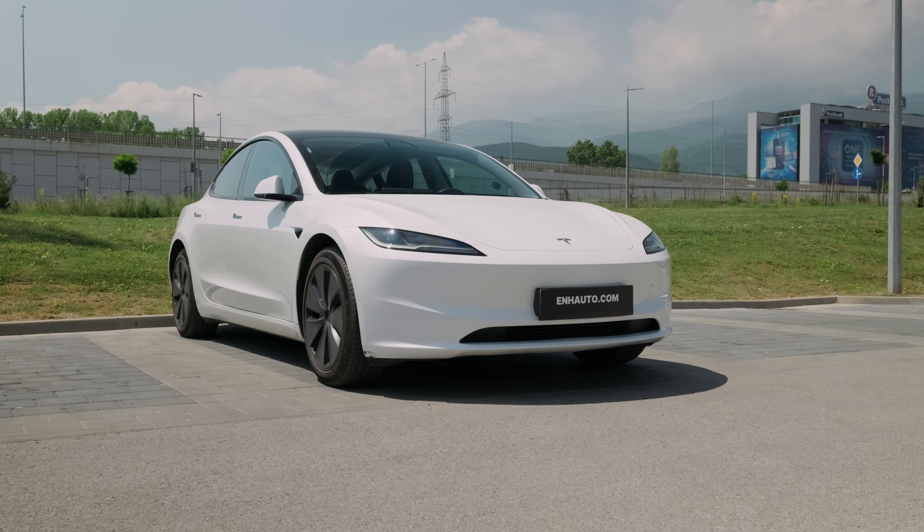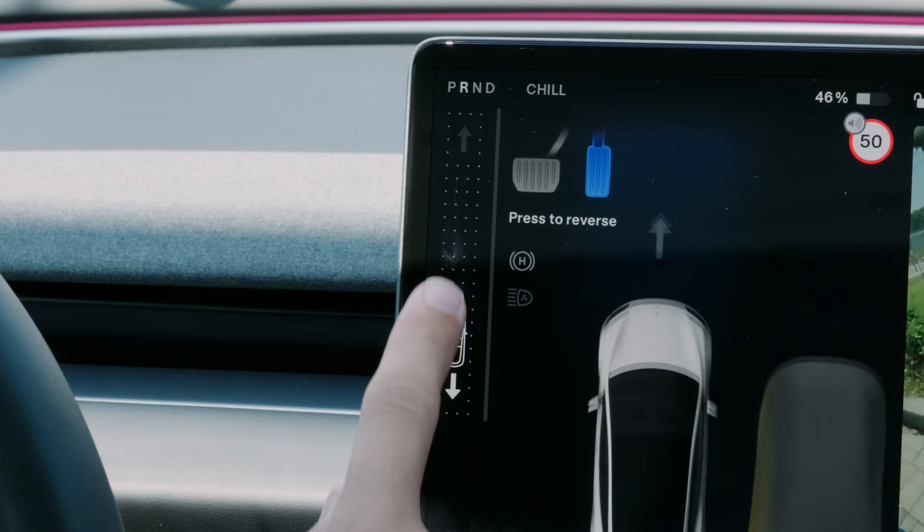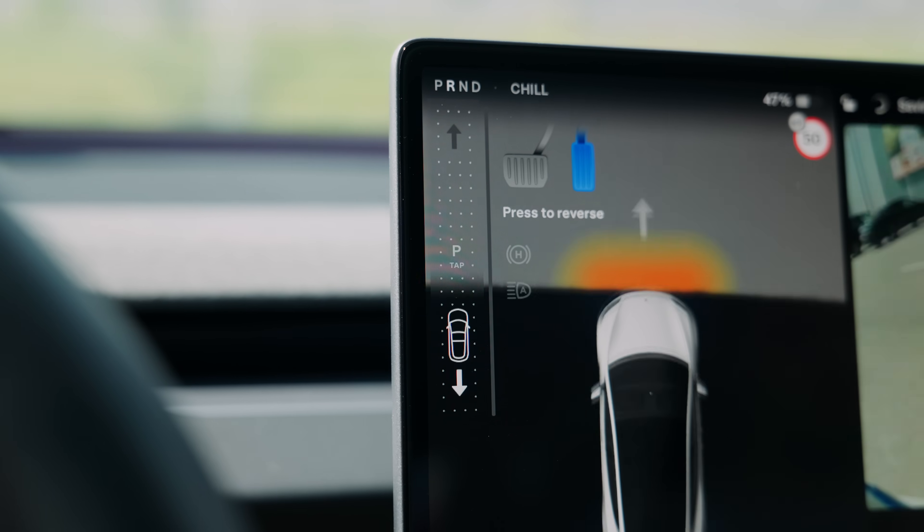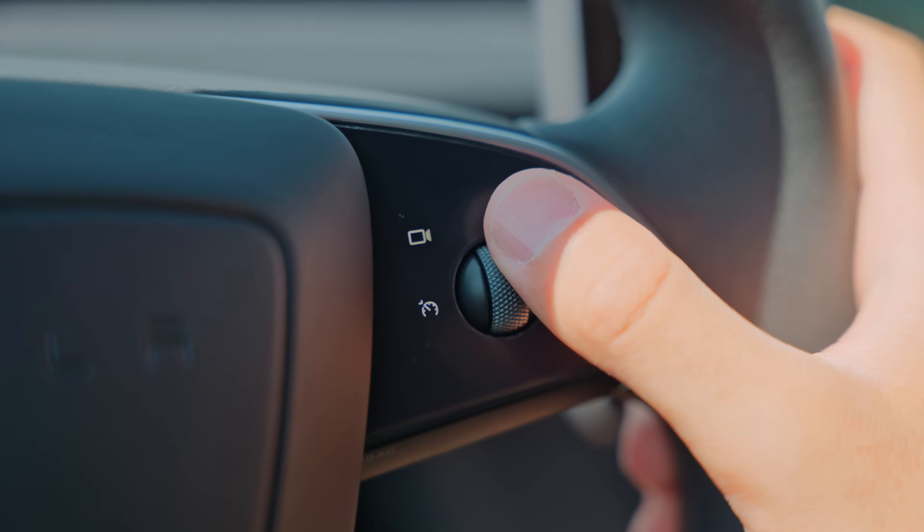If you own a stockless Tesla and dislike changing gears through the touch screen, we've got a solution for you. We have created an automation that changes your car's driving direction straight from your right scroll wheel.